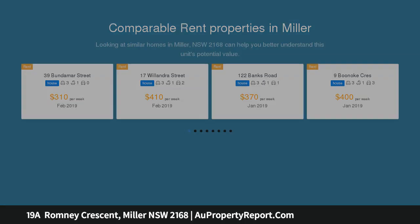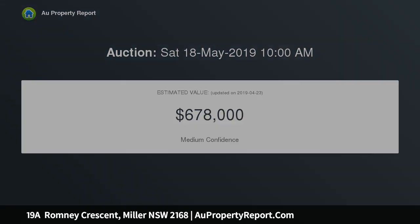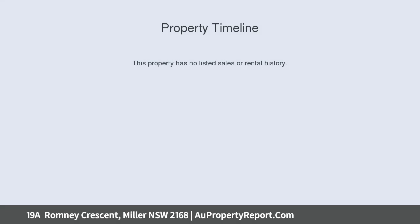Key features include: 3 bedrooms, separate lounge, remodeled kitchen with adjoining dining, single detached garage, land size approximately 562 sqm, and zoned R4 High Density Residential.